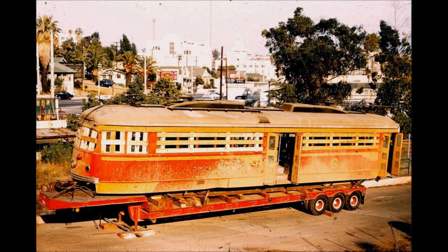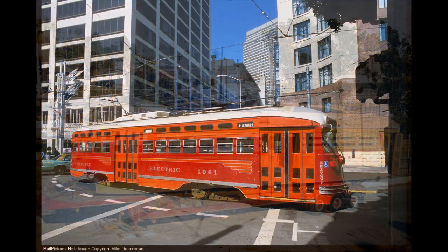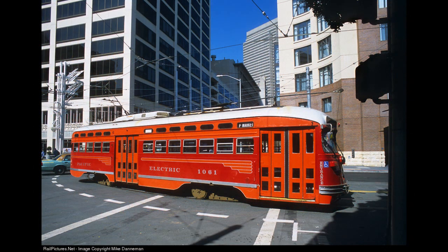Even though all of the original PCCs are gone, one can still get a sense of riding on one today thanks to San Francisco's Market Street Railway car number 1061, which wears full Pacific Electric Daylight paint to this day.